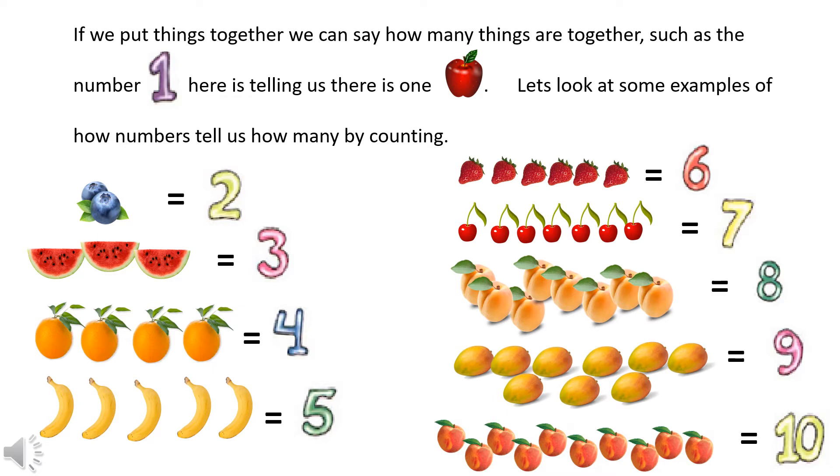Count the strawberries: one, two, three, four, five, six — six strawberries equals the number six. Now the cherries: one, two, three, four, five, six, seven — there are seven cherries and they equal the number seven.